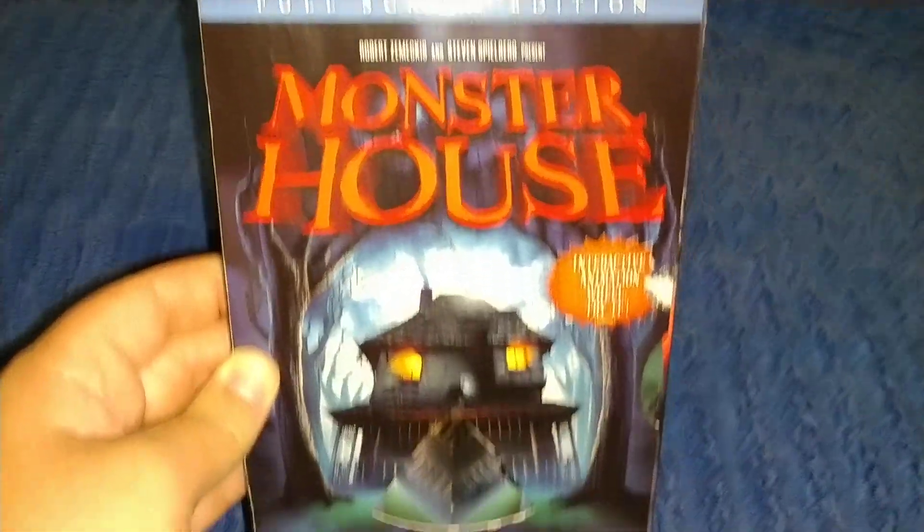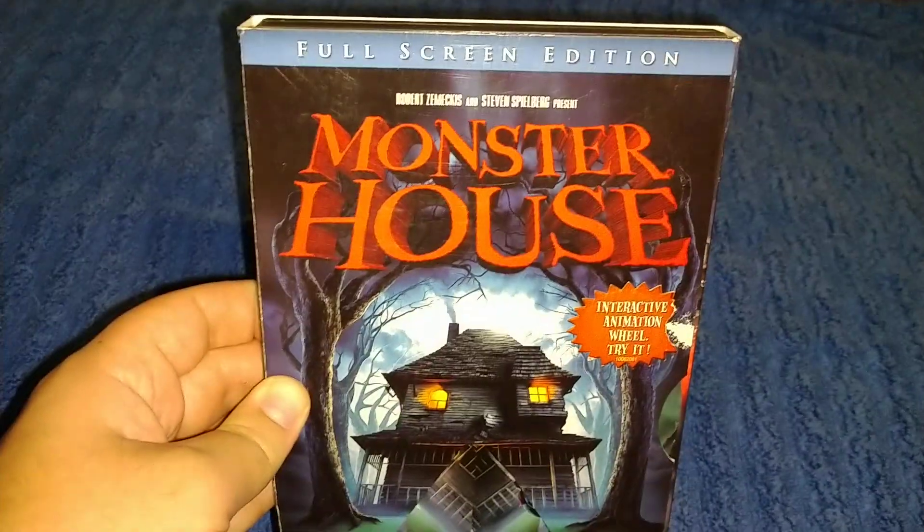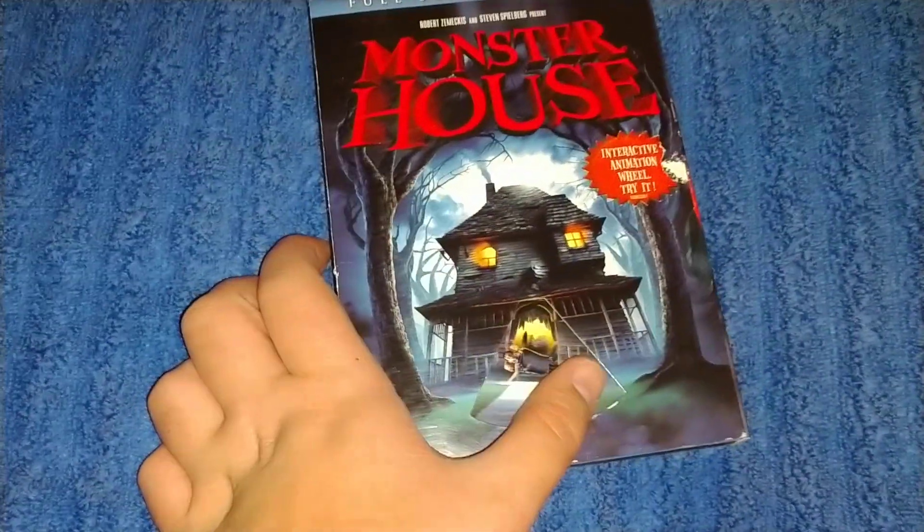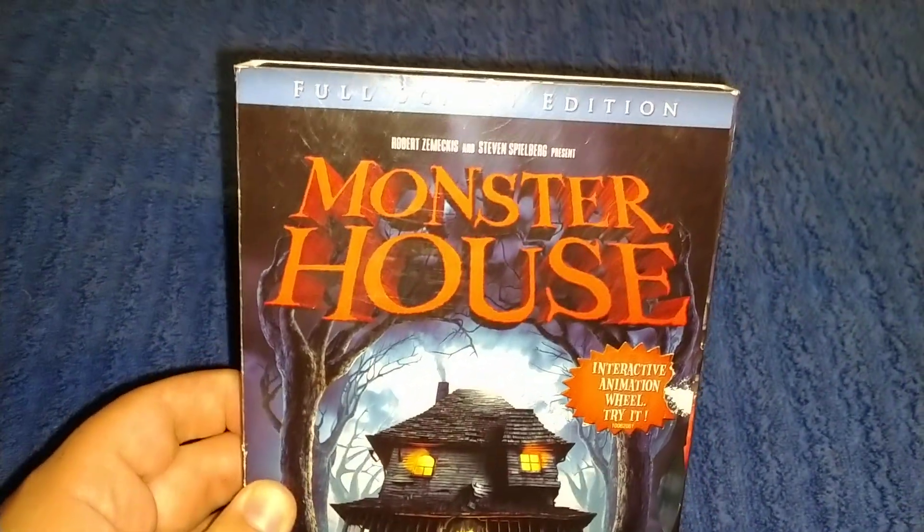The first one I'm going to start off with is Monster House, full screen edition. It's a different slip cover, very nice. Here's the front.